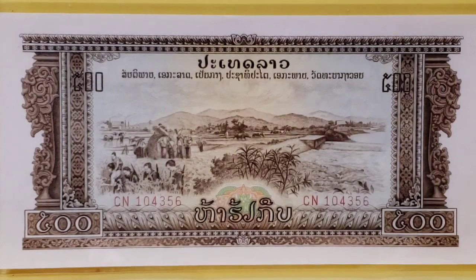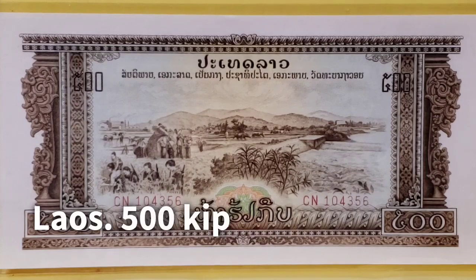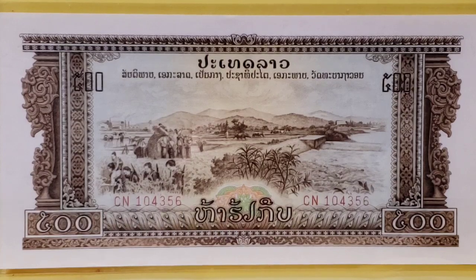Welcome to another Numismatic Notes with Benjamin. I am Benjamin and tonight I'm going to share with you a fascinating banknote of Laos. I want to say right up front that I have no doubt I'm going to mispronounce some things, but I hope I have some subscribers that can correct me and can also help in some of the identifications that I'll present to you today.